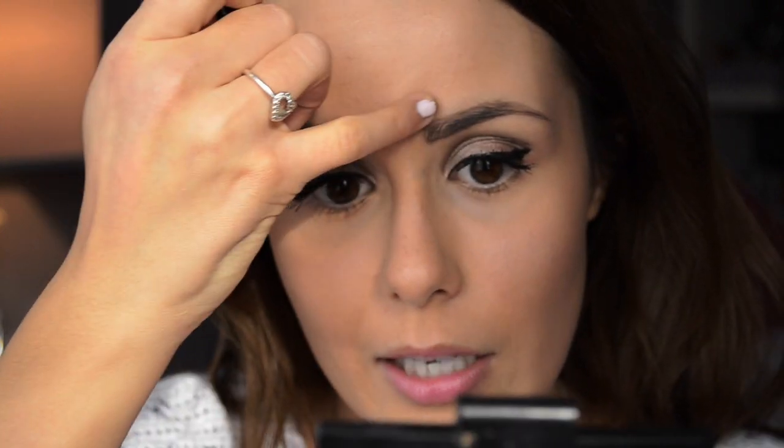Then I like to do the other side at the same time. It looks weird on camera but I swear it doesn't look weird in person. Since this eyebrow ends further away from the bridge of my nose, I just take it again and draw kind of a straight line. I know it looks harsh, but once you blend it, it's all okay.